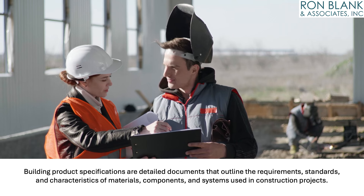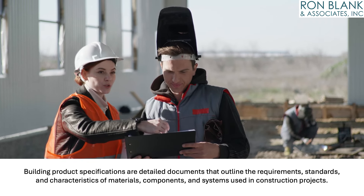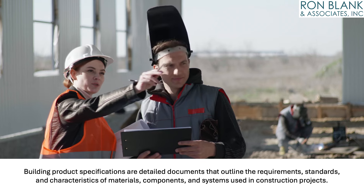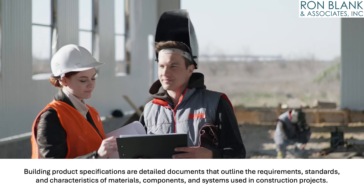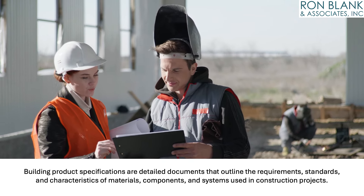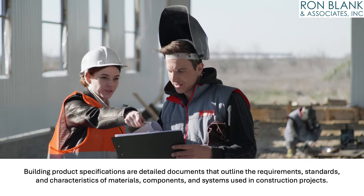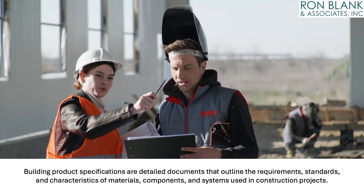Building product specifications are detailed documents that outline the requirements, standards, and characteristics of materials, components, and systems used in construction projects. These specifications provide precise instructions on the quality, performance, dimensions, installation methods, and other relevant factors for each product or material to be incorporated into the construction project.